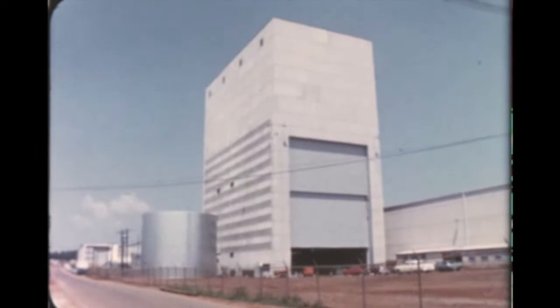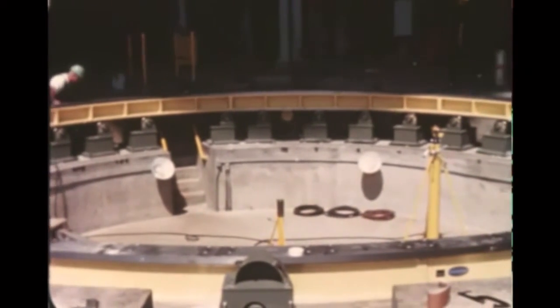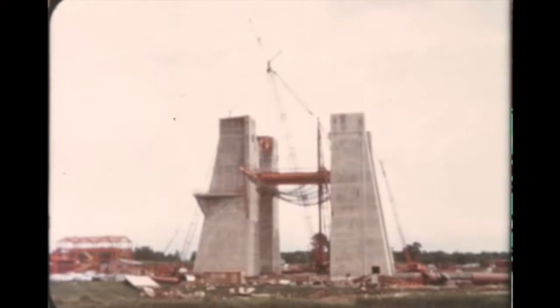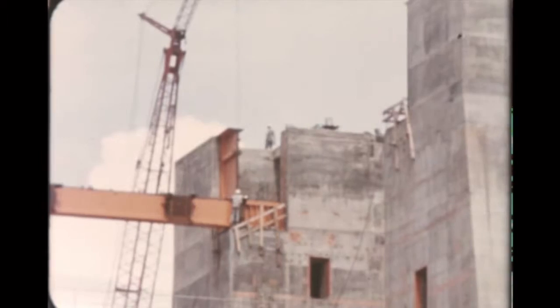The Marshall Center's hydrostatic test and vertical assembly building was inspected on August 15th and contractors are correcting deficiencies. Beneficial occupancy was granted and full-scale equipment installation is underway. Pouring of concrete for Marshall's S-1C static test facilities towers was completed this quarter and erection of structural steel is underway. On-site deflector fabrication and installation of cable has also begun.